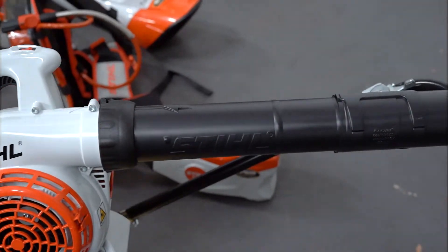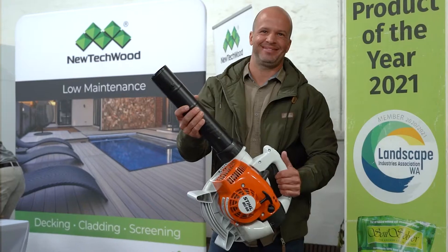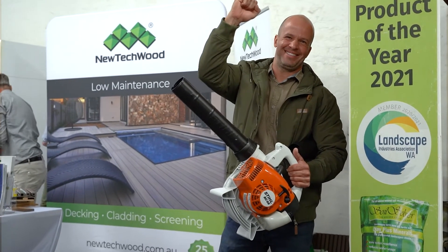Today we have one Stihl BG56 petrol two-stroke blower as a prize. It's so good to get everyone together in one room from different parts of the industry.